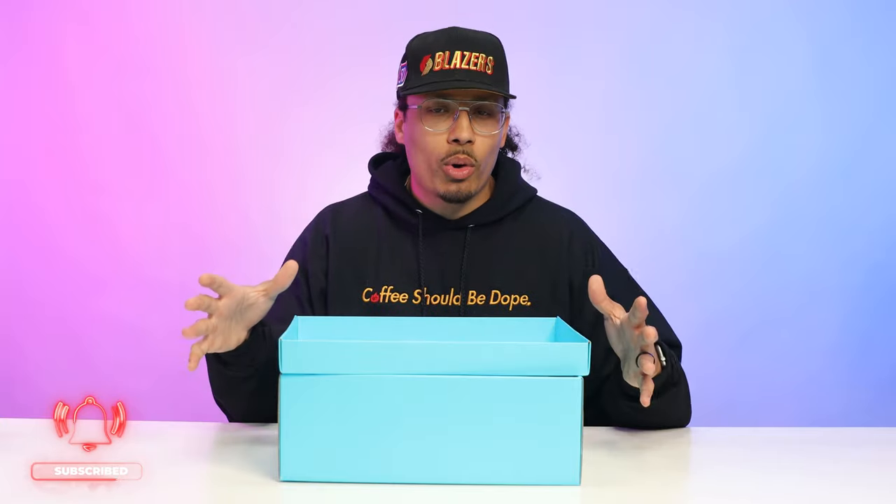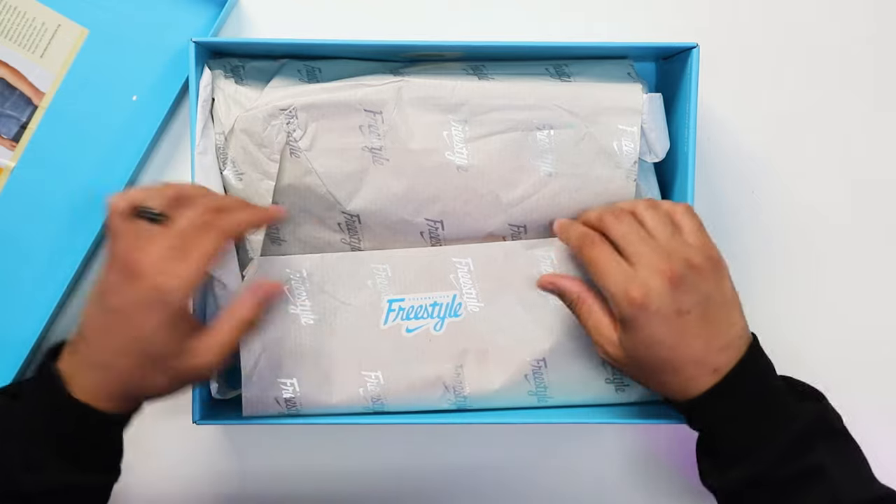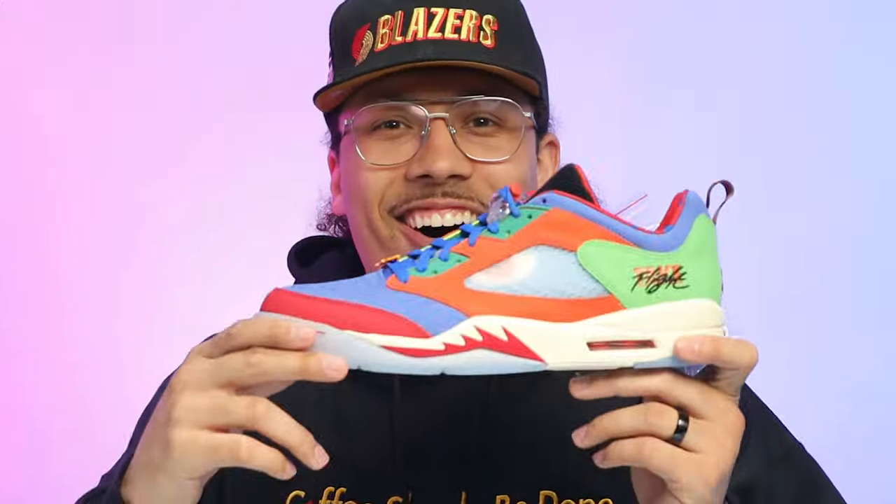You can find more at DoernbecherFreestyle.org — I'll have links down below for the children's hospital. There's also a video that breaks down the story about Michael even more, and I'll show some of those clips here and have everything linked below. Looking at the tissue paper, you've got the Doernbecher Freestyle all-over print in silver with a little sticker holding it together — and then you got the shoe.